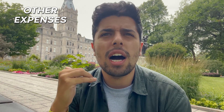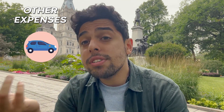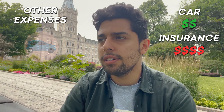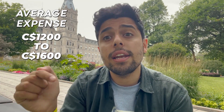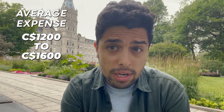There are other expenses that are completely person-specific. Many people buy a car here because distances are very far. The car itself is not that expensive, but car insurance is very expensive. Those are optional. On a bare minimum, a miscellaneous budget of around 200 CAD is something I'd definitely keep. So to give you a ballpark number, 1,200 CAD to 1,600 CAD is what you can expect to spend here in Canada at the bare minimum.